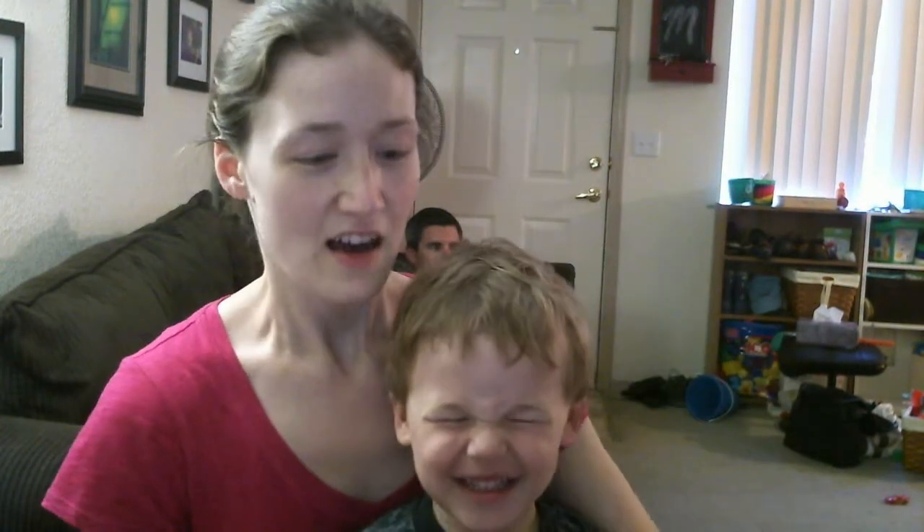Hello everyone. This is try number two on our video — sticky fingers over here pushed the off button. Can you say hi? Hi. Hi. All right.